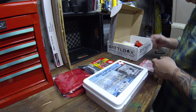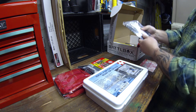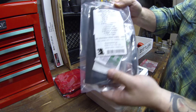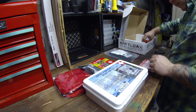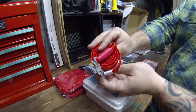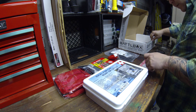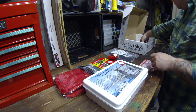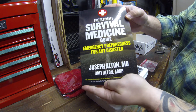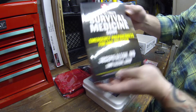Cool, so that's it for the basic box. In the advanced box we got a surgical tool set, a RAT's tourniquet — pretty cool — and the Ultimate Survival Medical Guide by Joseph Alton, MD.